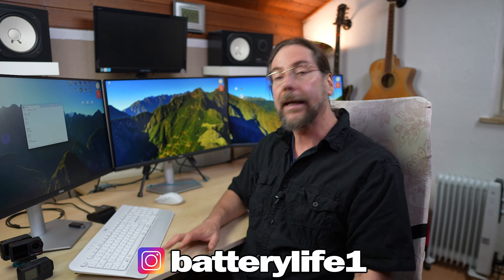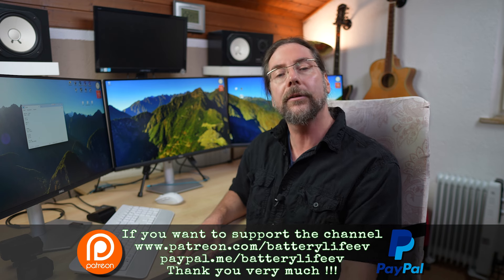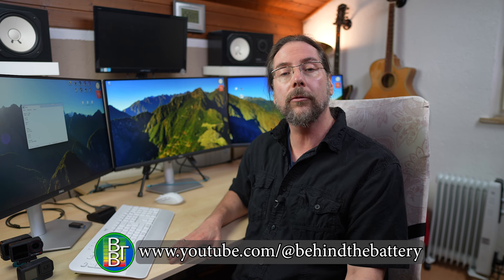That was my drive — awesome, that was a great drive! Good average speed — 110 kilometers per hour average speed including charging. That means if you have to drive 700 kilometers it takes less than six and a half hours. If you want to follow me on Instagram it's batterylife1, and if you want to support the channel there's a Patreon link in the description below and channel membership here on YouTube. If you want to know what's happening behind the scenes I have a third YouTube channel called Behind the Battery. Thank you very much for watching — have a great day and take care. Bye!